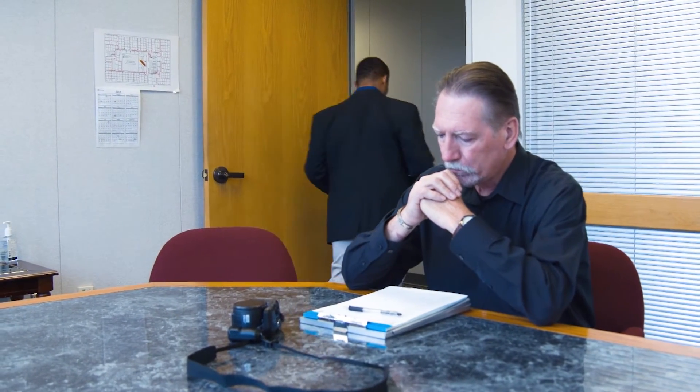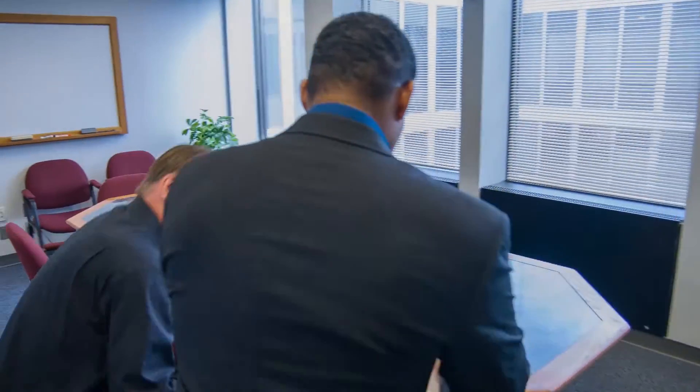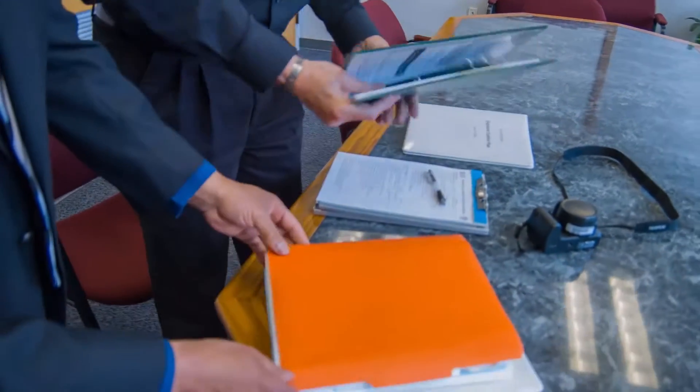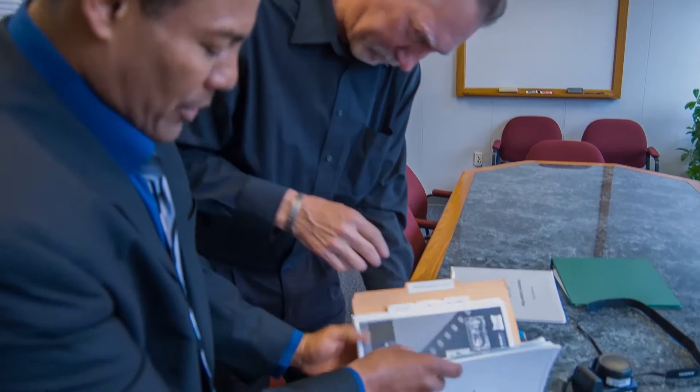Next, there will be a discussion about the types of records that will need to be reviewed. Records are usually reviewed after the opening conference. Sometimes the records review takes longer than the inspection allows, and in those situations the compliance officer will have to return. During a comprehensive inspection, a wide variety of documents are viewed, including the OSHA 300 log of injuries and illnesses, safety committee minutes, and company policies. The compliance officer will also ask to review your bloodborne pathogens exposure control plan and look for discrepancies such as missing information.